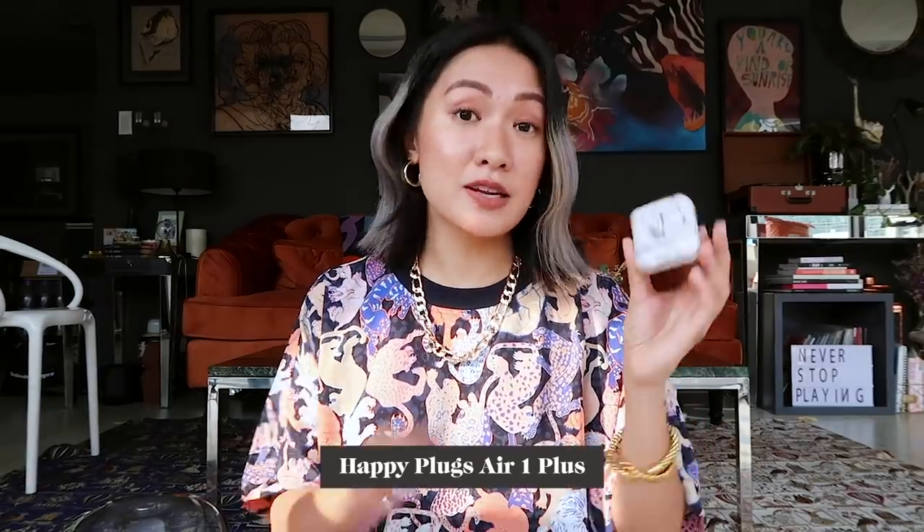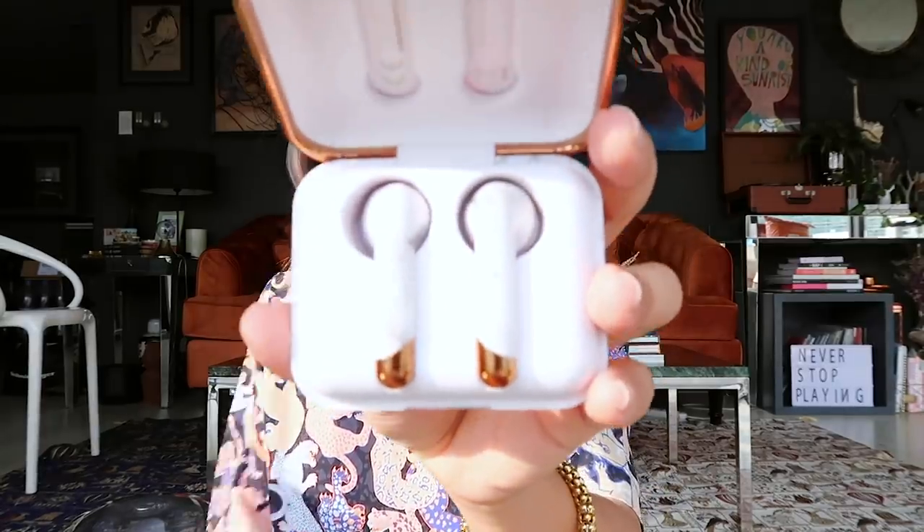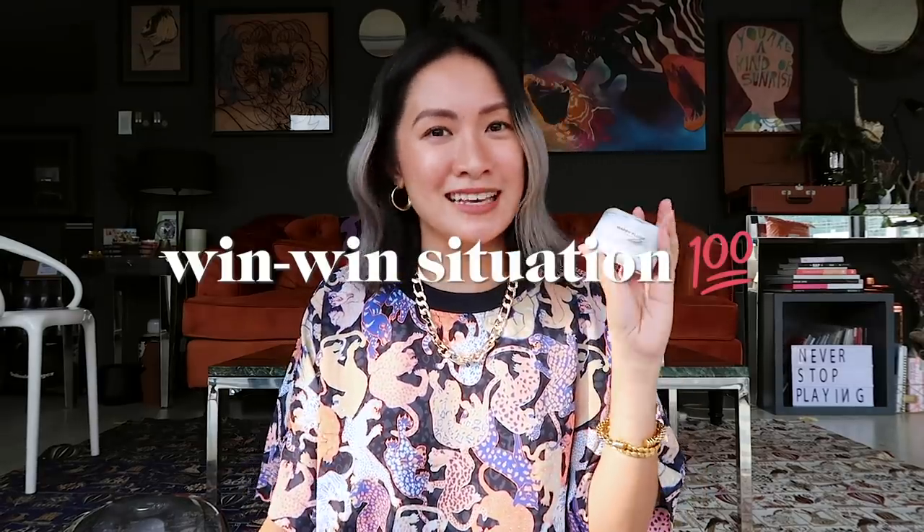I have been using Happy Plugs for years now. This is the Air One Plus in white marble, and when I open it you can see how beautiful it is inside. The audio quality is also amazing and it has a dual microphone, so it's sort of a win-win. I know a lot of people use wireless earphones for video calls, and if you're working from home you probably have at least three to five meetings every single day, so this one is super convenient.